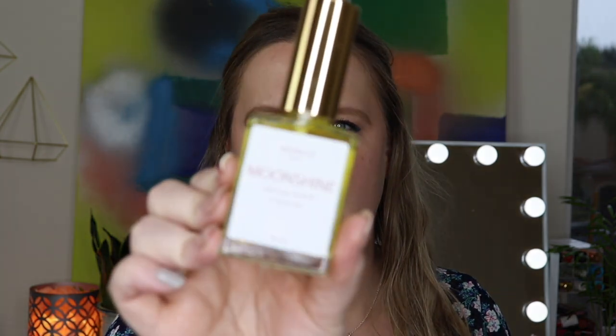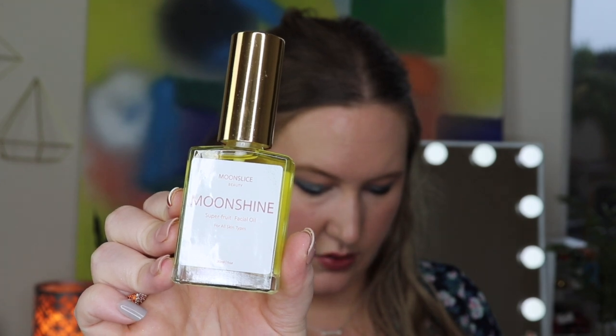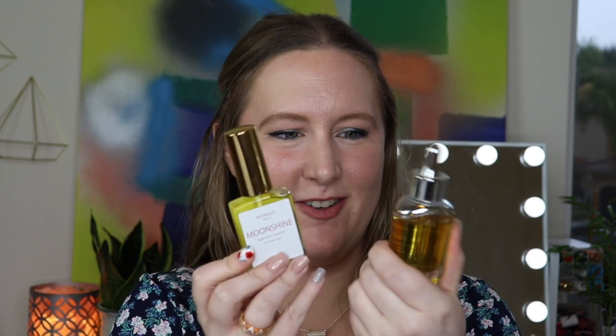The last item is a facial oil — Moonslice Beauty Moonshine Super Fruit Facial Oil for all skin types, 30 milliliters, $25. It's an organic 18-botanical oil blend curated with nature's fruit basket: avocados, apples, watermelons, and more, to create a super fruit antioxidant potion that boosts radiance and balances complexion. The issue is we literally just got a facial oil in the last box, so this does not excite me at all.